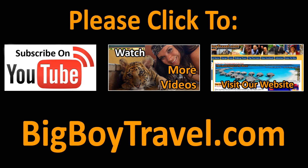To read more about this walking tour, please visit BigBoyTravel.com. And if you enjoyed our video, please like it, share it with your friends, or leave us a comment.